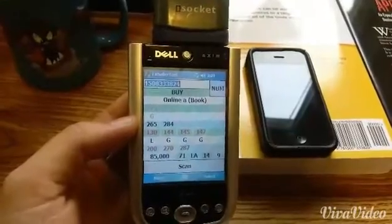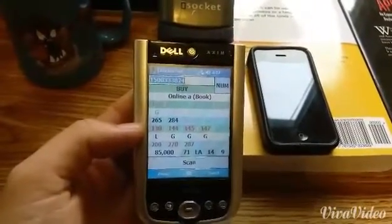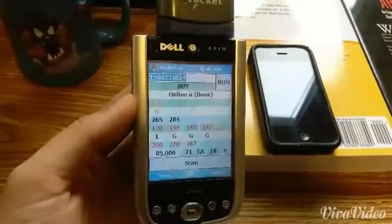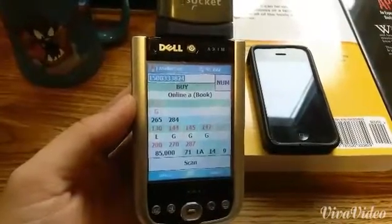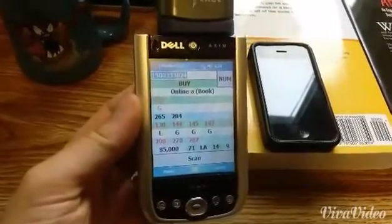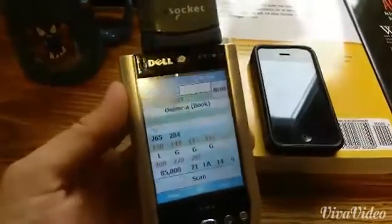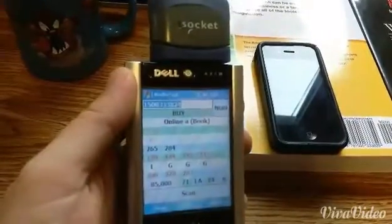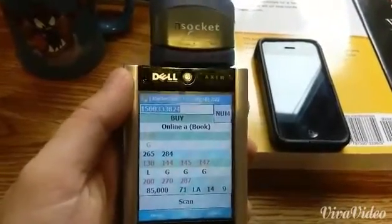Anything that could be done on a PDA now can be done on a smartphone. But these work great for book sourcing because it's a separate unit. You can download the Amazon book database and then you have all the information you need to determine whether or not to buy a book locally on this unit, and you don't need to rely on internet connectivity to source books.